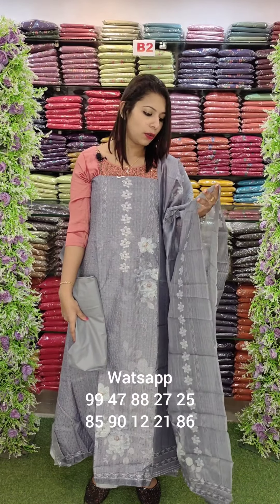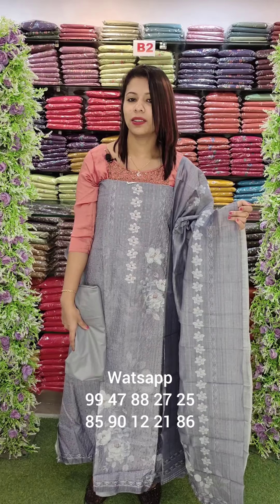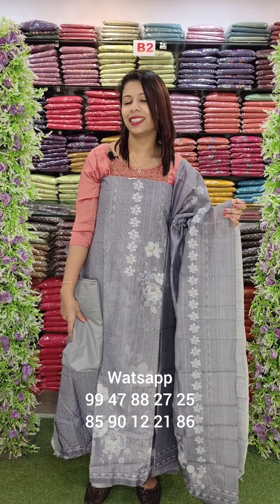It is a lavender type of shade. These are the 4 colors available. The price is $530 with free shipping. Thank you.